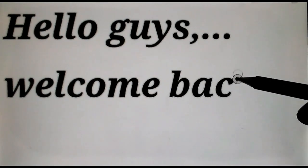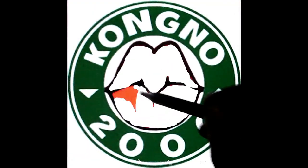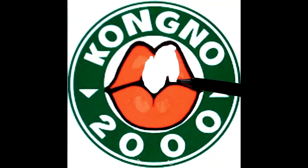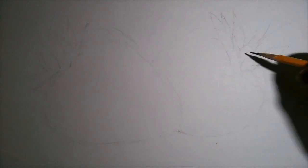Hello guys! Welcome back to Kongno 2000. In this video, I'm going to make an artwork of strawberry for you. But the main topic of this video is about the Top 5 Health Benefits of Strawberry. The artwork is for tutorial and entertainment purpose only.